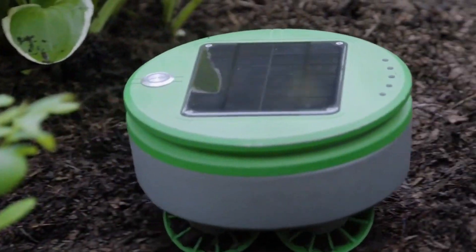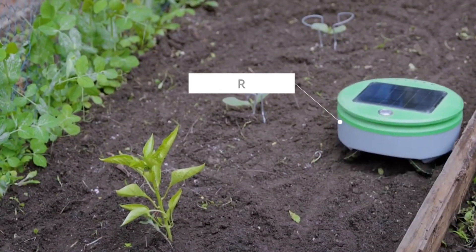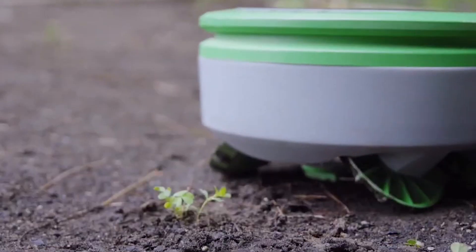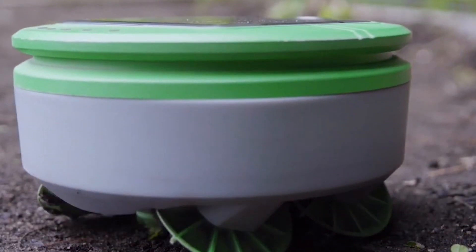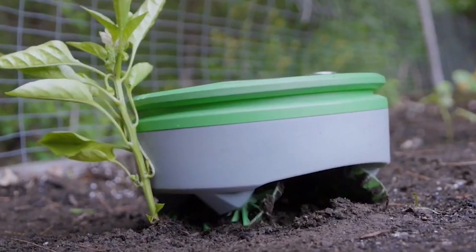Have a look at this little guy — the Turtle Robot Solar Weeder, a resilient weed whacker that takes away the need for long hours of human labor. It operates with precision and works for hours on end. This little bot is unstoppable.